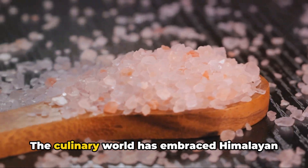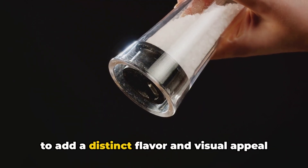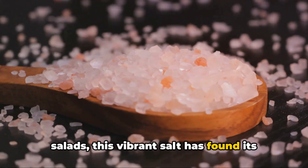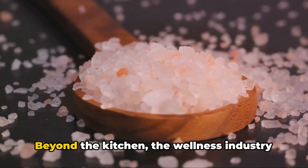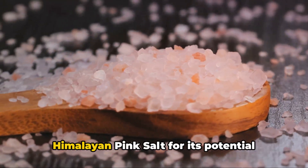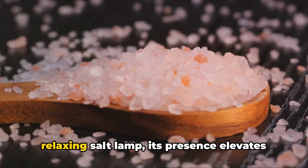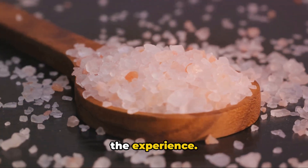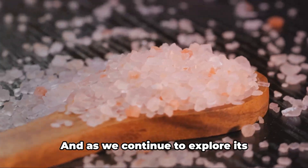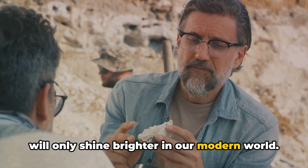But it's not all about health. The culinary world has embraced Himalayan pink salt with open arms. Gourmet chefs often reach for this salt to add a distinct flavour and visual appeal to their dishes. From seasoning steaks to garnishing salads, this vibrant salt has found its way into kitchens around the globe. Beyond the kitchen, the wellness industry has also taken notice. Spa treatments often incorporate Himalayan pink salt for its potential therapeutic benefits, whether in a rejuvenating salt scrub or a relaxing salt lamp. Himalayan pink salt, with its myriad uses, has indeed carved a niche for itself, and as we continue to explore its potential, it seems this ancient treasure will only shine brighter in our modern world.